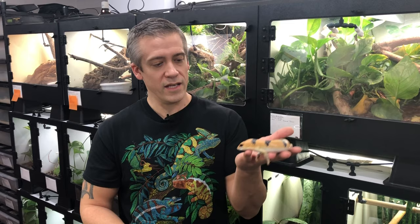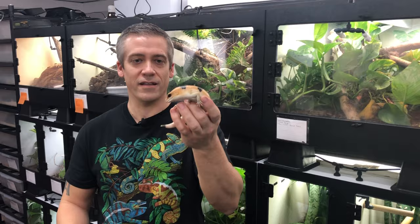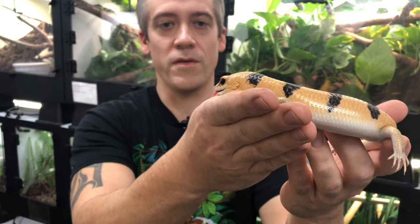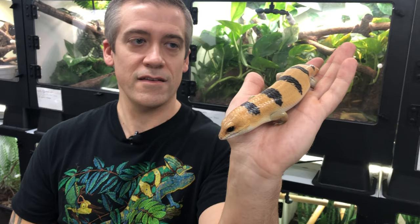Hey guys, it's Frank Payne again, coming at you with another video - this time focusing on this little beauty right here. This is a Peters Banded Skink. These are one of my very favorite lizards - I say that about everything I keep. But if you look at this animal up close, it's really easy to see why. This is one of the most charismatic lizards I've ever worked with. They're just absolutely amazing. Look at that face - the beautiful orange and black coloration. I just love these things to death.